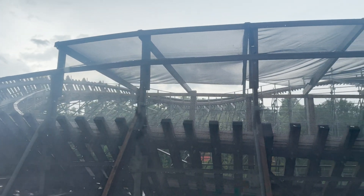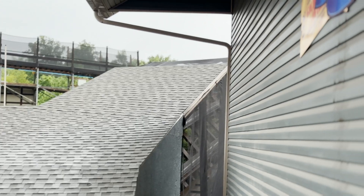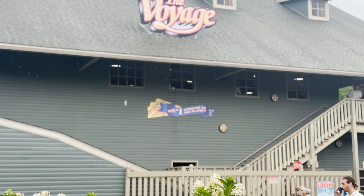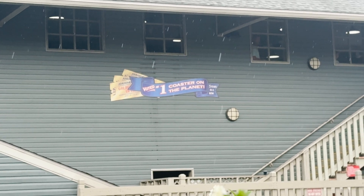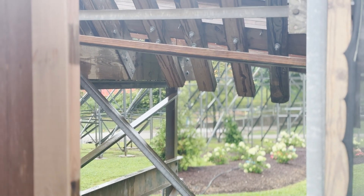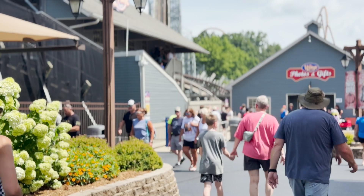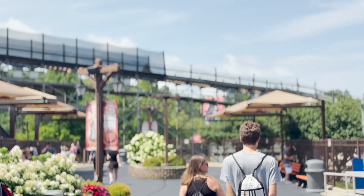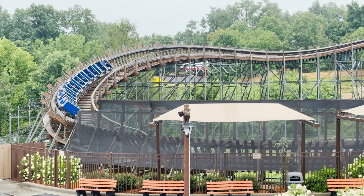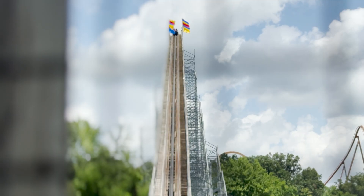Within months, The Voyage claimed the crown: Amusement Today's Golden Ticket Award for Best New Ride of 2006. For five years straight — 2007 through 2011 — it reigned as the number one wooden roller coaster in the entire world. A legend not just of the Midwest, but of the entire thrill industry. In 2013, Time Magazine declared it the best wooden roller coaster in the United States. Coaster fans around the world have since made their own pilgrimage to Santa Claus, Indiana, to test their courage. This was never meant to be a pleasure cruise. This was a voyage — and the moment that chain crests the summit, your crossing begins.